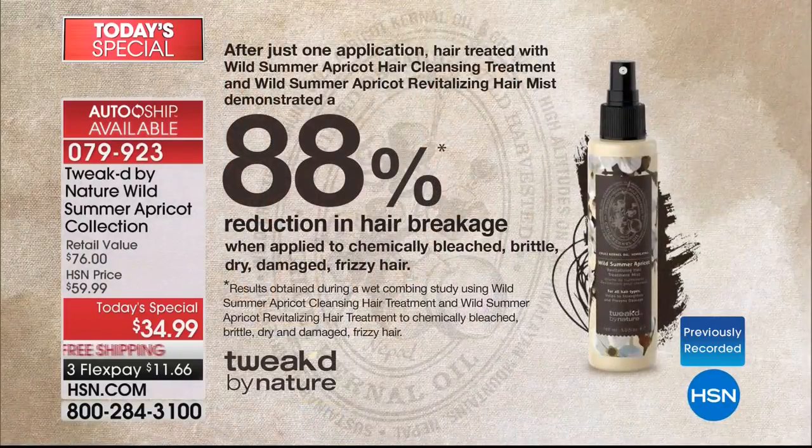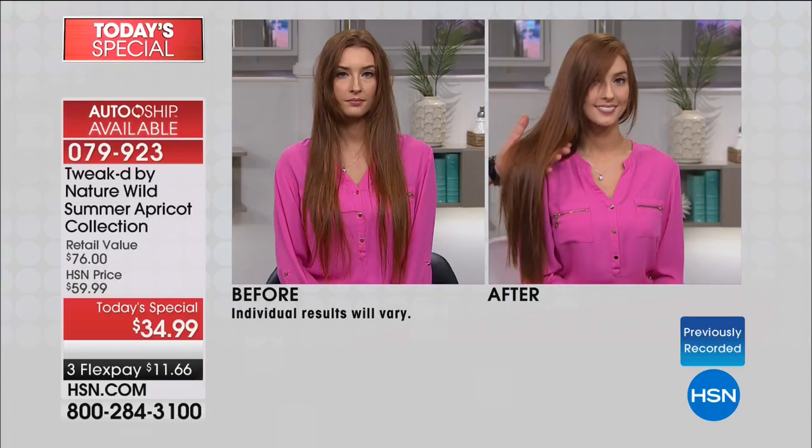This leave-in treatment — you spray it into wet hair, dry hair, doesn't matter. When I made it for mom, it was about saving her hair day two, day three — an 88% reduction in hair breakage. And that was tested on chemically bleached, brittle, dry, damaged, frizzy hair — the worst of the worst. I saw what it did for mom. At that point we went to a lab and tested it clinically. Absolutely not a fluke — we can resurrect that hair.